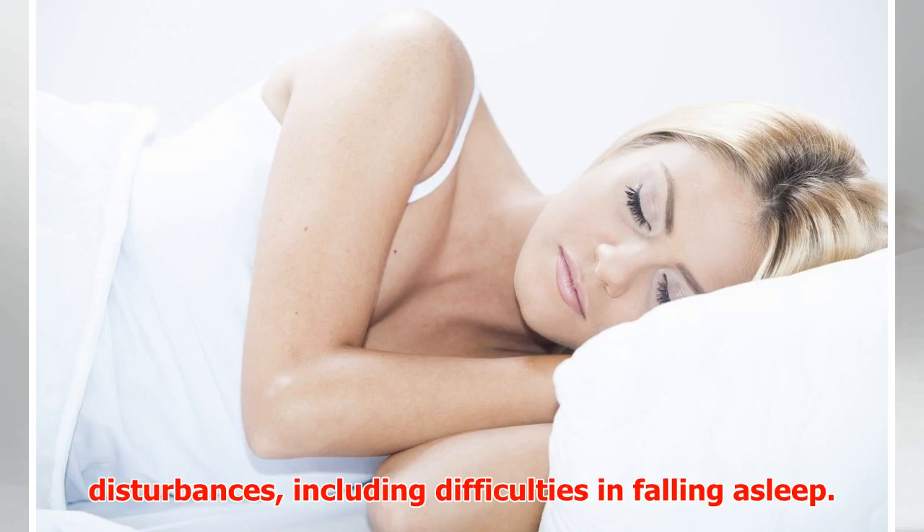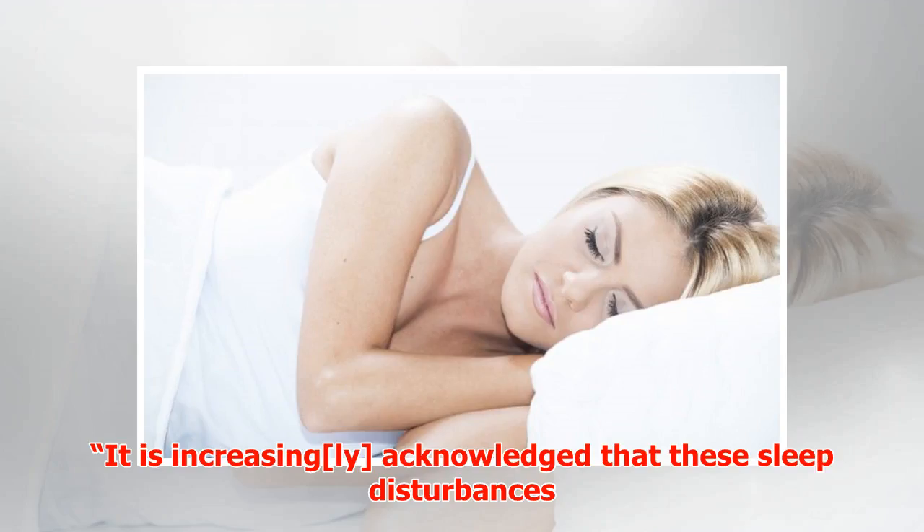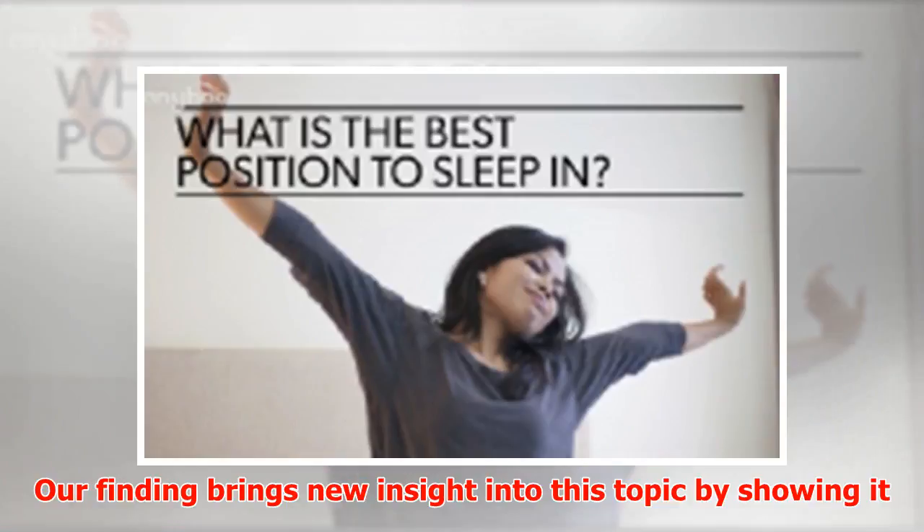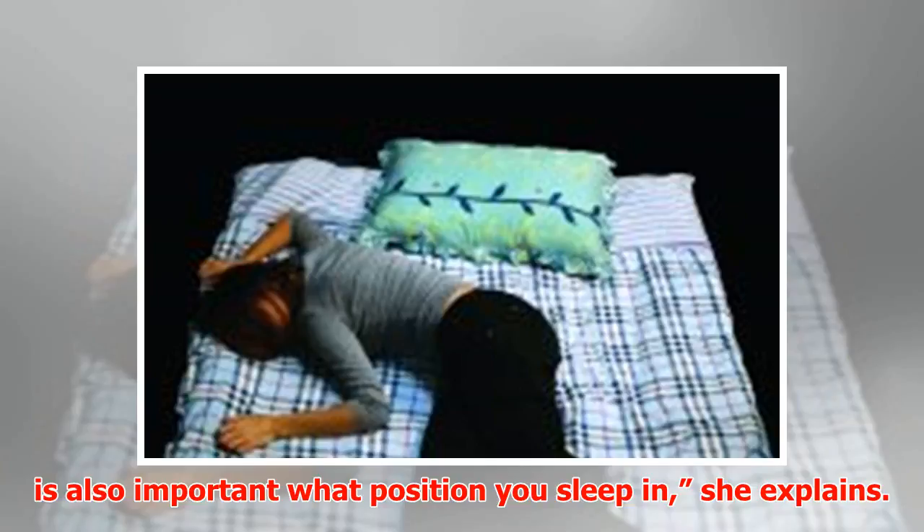Sleep disturbances may accelerate memory loss in Alzheimer's disease. Our finding brings new insight into this topic by showing it is also important what position you sleep in, the researchers explain.